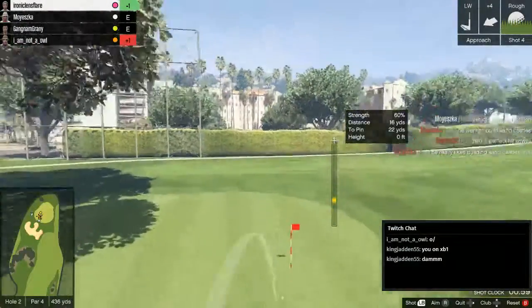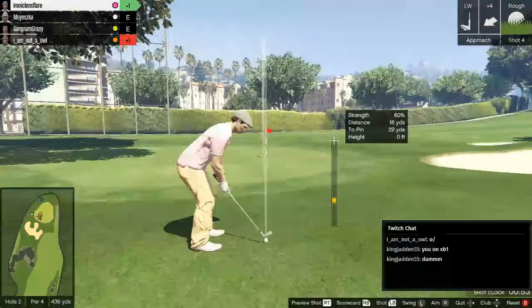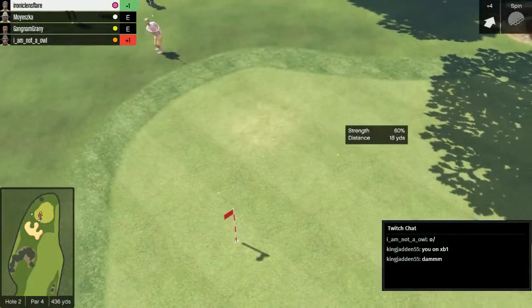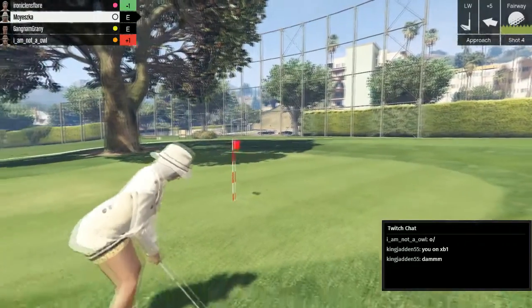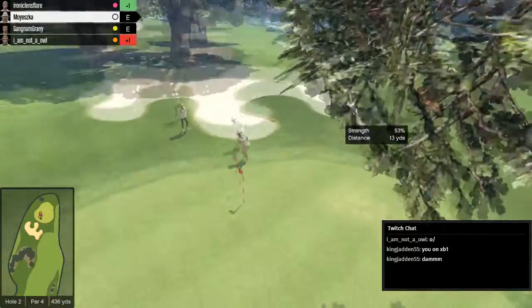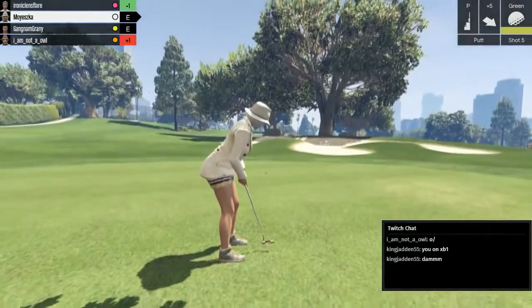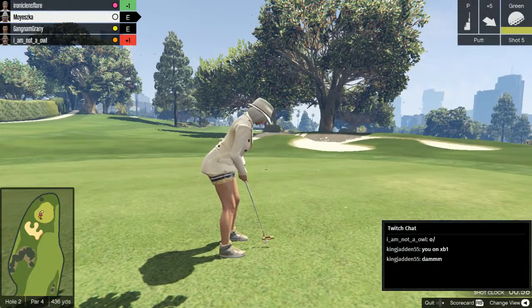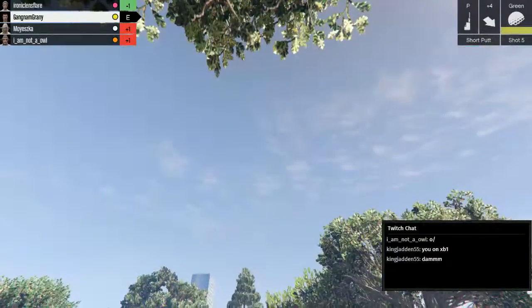He really likes building sandcastles. Shot four for Ironic Lens Flare — let's see if he can make it onto the green this time. I can tell you why I'm so interested in the sandbanks — it's because I lost my contact lenses in there. And he's nicely on the green. Mayeska for par. It's a little bit too far. Everyone's just quiet now, just listening to you. It's a very long putt here for Mayeska, but can she do it? Yes, she can. Fantastic. And she makes one over.